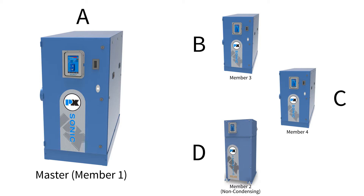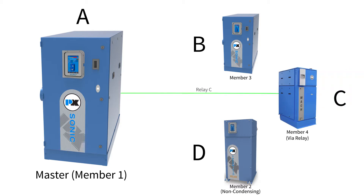The Neuro also allows for auxiliary boilers to work within the system via relay. This is beneficial for those who have a non-PK boiler or have a PK boiler using the NV control.